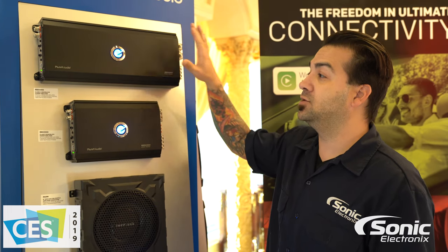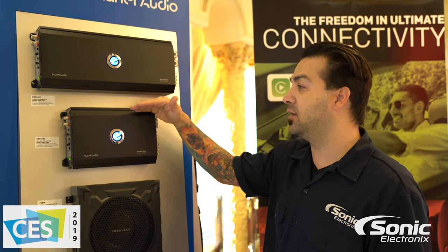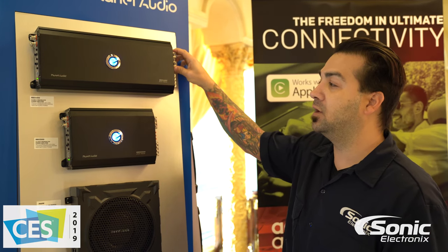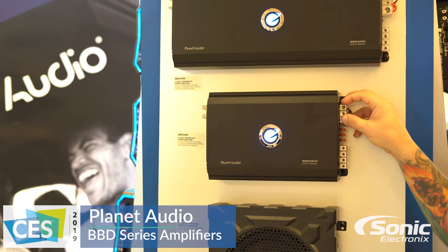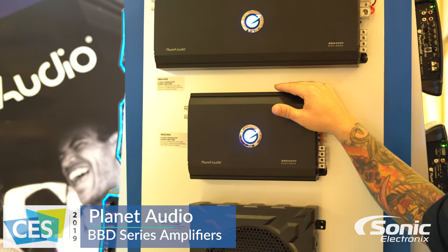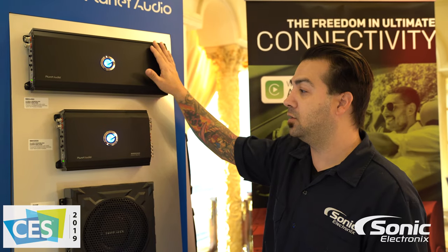Both these amplifiers do include a remote bass knob. This is 4000 watt max, 2500 watt max, zero gauge input on the 4000 watt max amplifier, four gauge on the 2500 watt max. This is a pretty popular series — a lot of power, relatively small chassis.